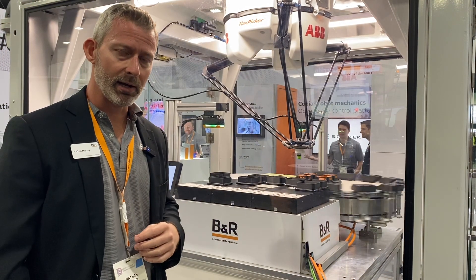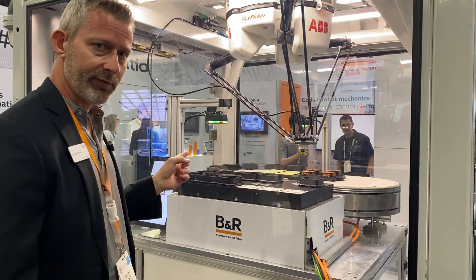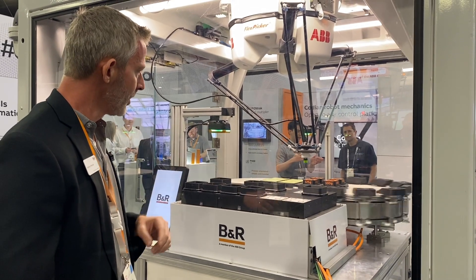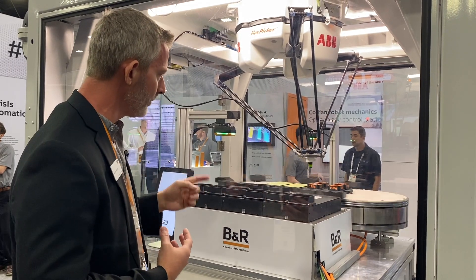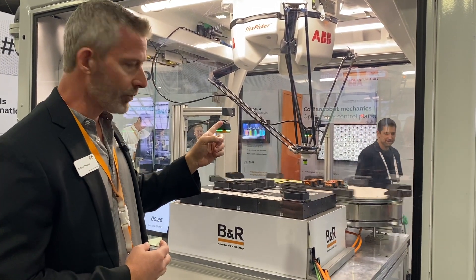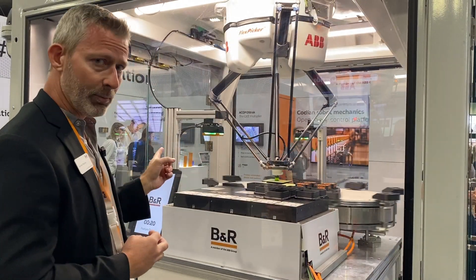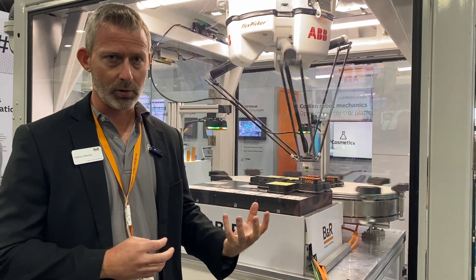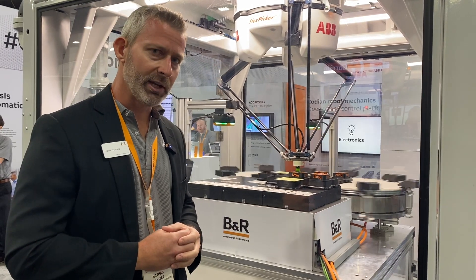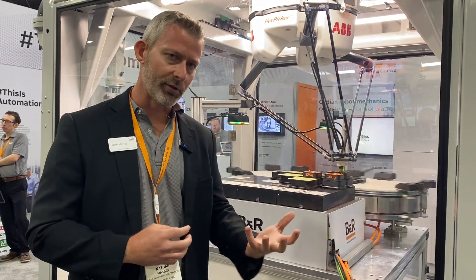We've got three cameras integrated into the system. We have one that's checking and verifying the parts on the 6D — we're also looking for the color and placement of the product on the shuttle, and we use that when they get to the robot so the robot knows where to pick from. In addition, we're doing verification with the weighing of the shuttle. We can weigh the shuttle with an accuracy of about half a gram, and with that we can verify the number of products — in this case the dice — being placed on the shuttle.